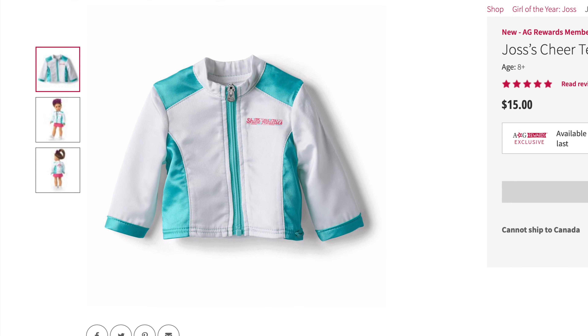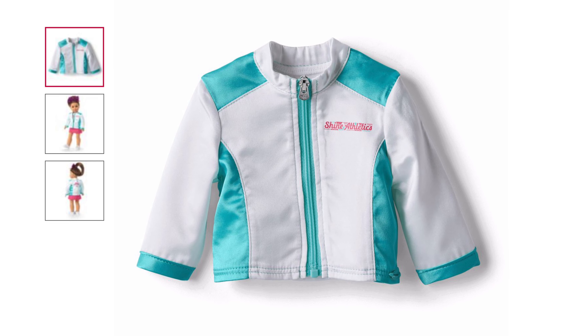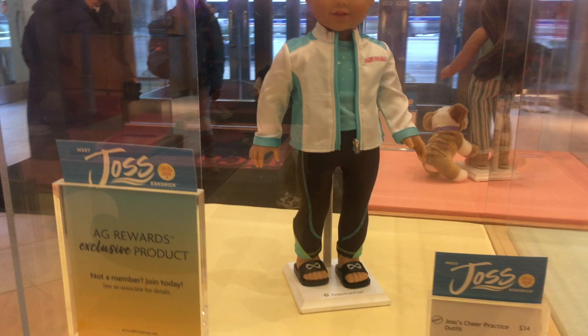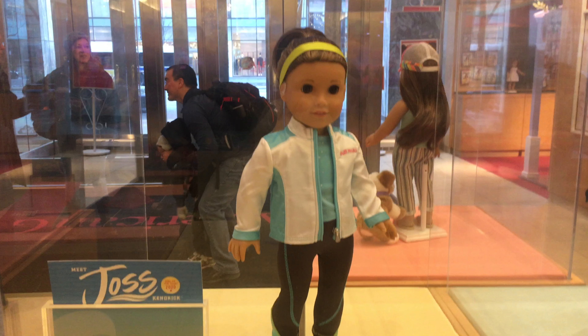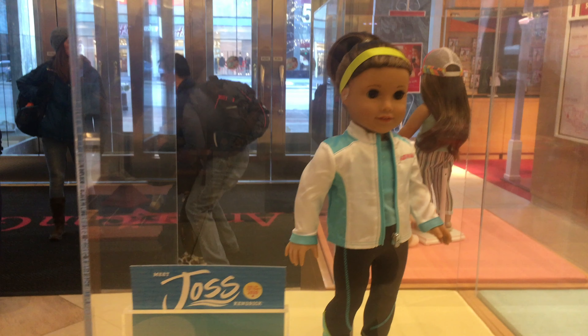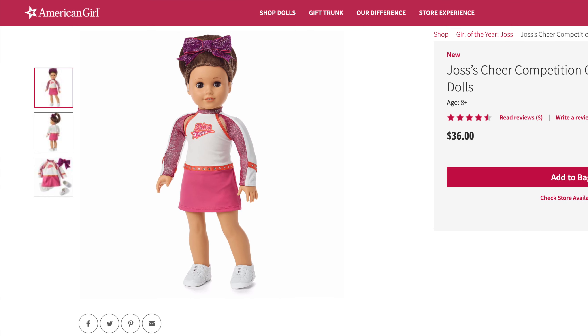Next is Joss's Cheer Team jacket, and it retails for $15. I feel like $15 is too much for this, considering that it is just a jacket and it looks a lot like her meet outfit jacket. I know that it is an exclusive product, but knowing American Girl, they're probably going to make it not exclusive eventually. Because of this, it gets a five out of five for age appropriateness, a four out of five for product appearance, a two out of five for play value, and a five out of five for quality, for a total of four out of five overall.